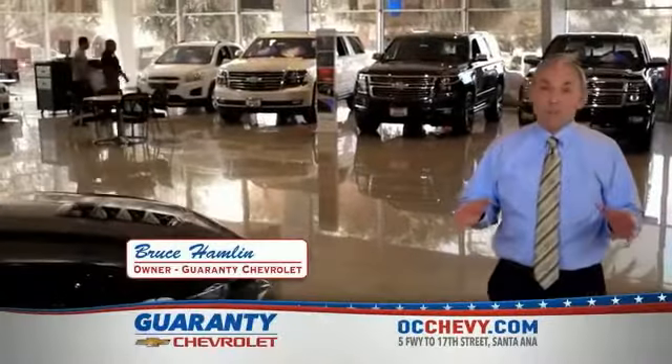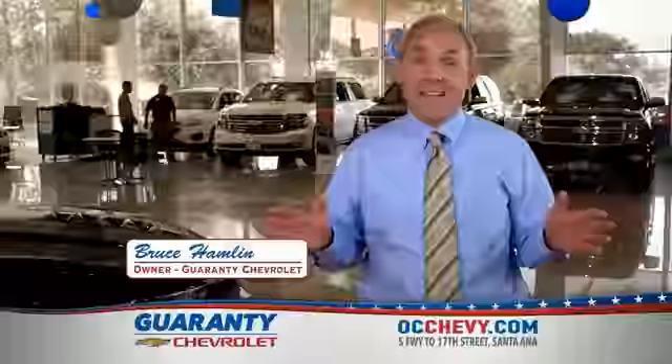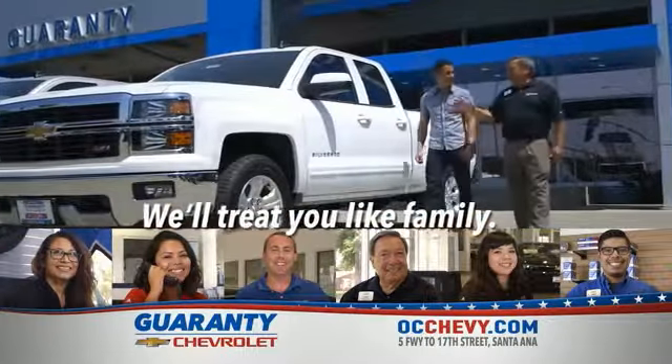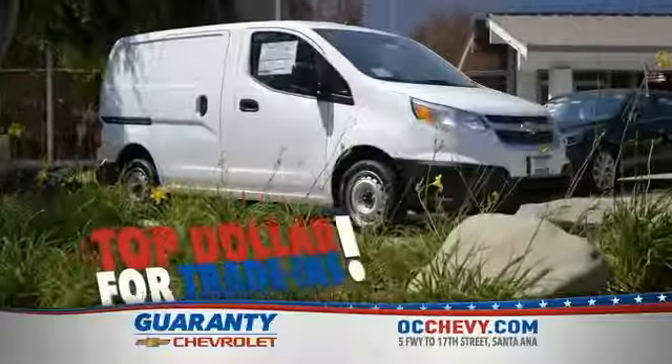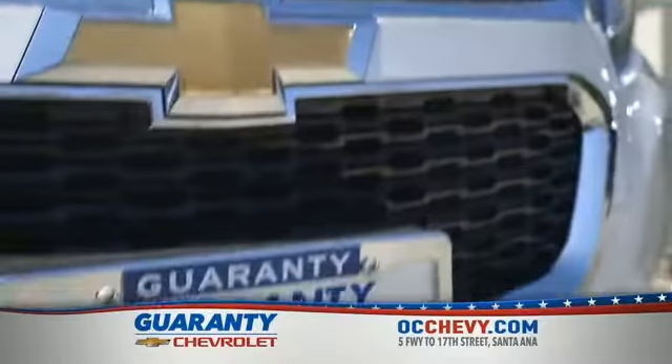At Guarantee Chevrolet, we've built our business based on customer satisfaction and referrals. That's why we've been around longer than any other Chevy dealer in Orange County. It's our people that make a difference. We're family-owned and operated and promise an easy-buying experience. Special sales incentives going on now, so hurry in because there's never been a better time to buy or lease a new vehicle.